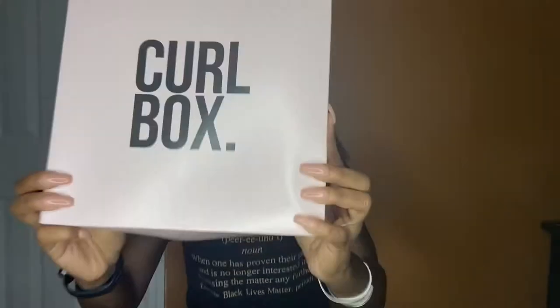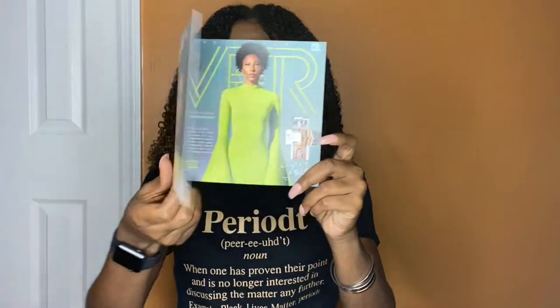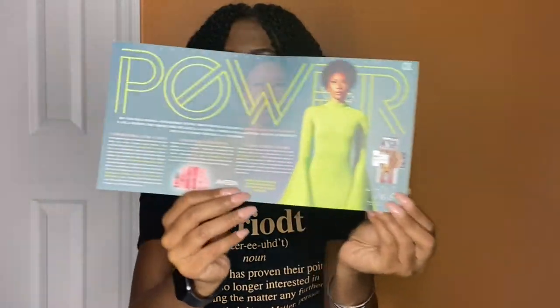It's Curlbox time! All my long-time subbies, y'all know I love Curlbox. If you're new here, welcome — come in, stay a while, check out some of my other content. The July 2020 Curlbox is the power box.